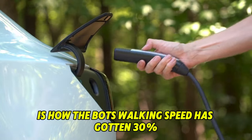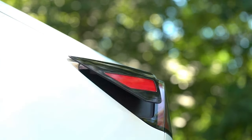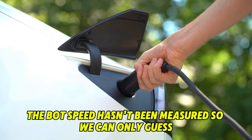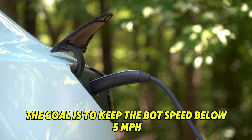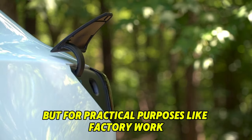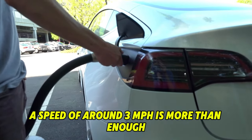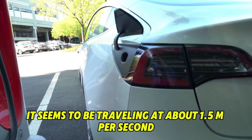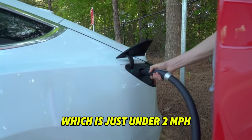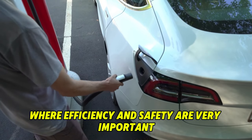The bot's walking speed has improved by 30%. Tesla says the goal is to keep the bot's speed below 5 MPH to ensure safety, but for practical purposes like factory work, a speed of around 3 MPH is more than enough. Looking at the bot's speed, it seems to be traveling at about 1.5 meters per second, which is just under 2 MPH — a great speed for places like factories where efficiency and safety are very important.